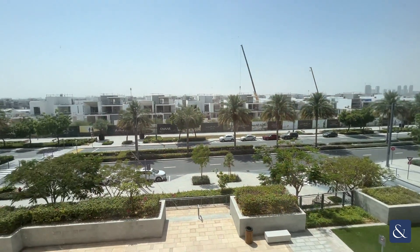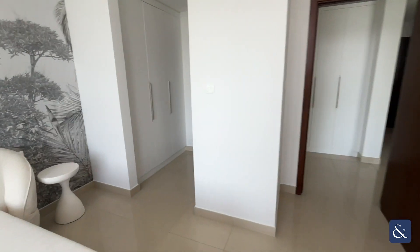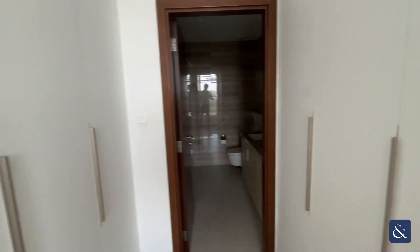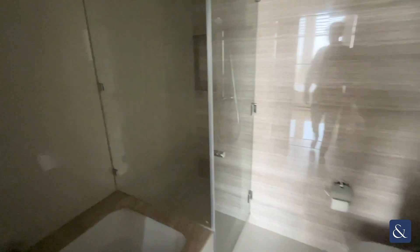Here is the bedroom — large bed, nice and bright, curtains already up, with a view of the community. We have two wardrobes, so lots of space. And here is the master bathroom with a walk-in shower, bathtub, toilet, and double sink.